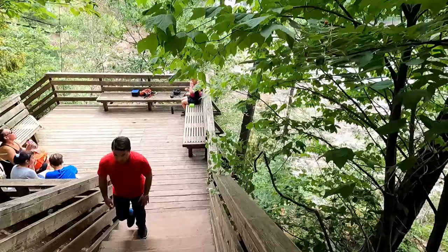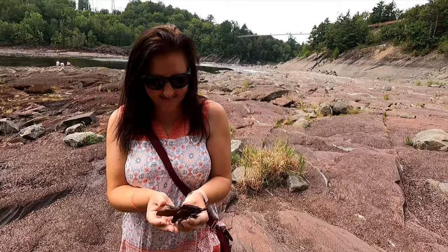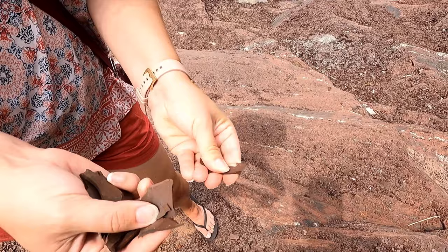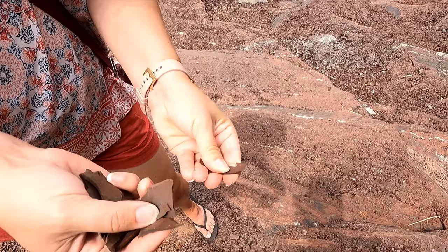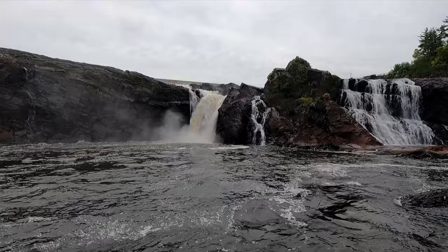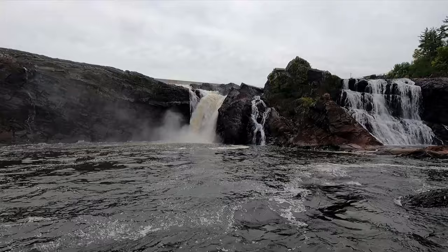A trek down the boardwalk stairs will take you right down to the base of the river, where you can access this really cool river bottom. The rocks are very interesting — they're all broken up, really flat, and good for skipping. After a bit of a trek we made it to the waterfalls. These are amazing — my two favorite things, waterfalls and suspension bridges, all in one place!